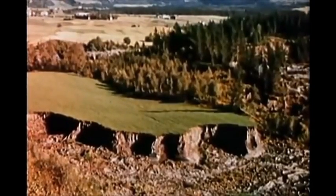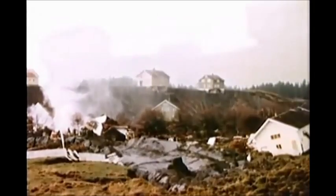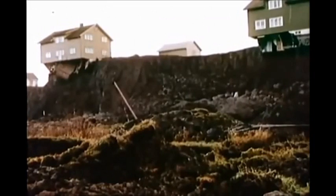Deposits of marine clay in Norway cover a total area of 40,000 square kilometers. Within this area, quick clay slides represent a serious problem involving potential loss of lives and property. This documentary film presents the story of such a landslide. It contains unique pictures taken by two amateur photographers who happened to be at the scene.